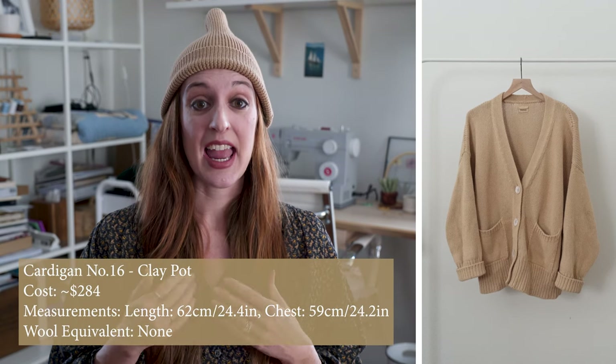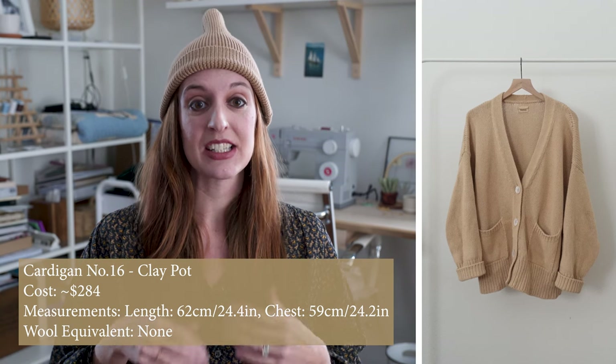This first sweater is the number 16 cardigan in clay pot. It is a long-length sweater with pearl buttons and two pockets, and it has a nice drop shoulder sleeve with full-length long sleeves that I usually have to roll. This sweater is pretty long on me, but I'm fine with that. I love having a longer silhouette option. This color works really well in my spring and summer wardrobe. I'm 5'5" and it hits past my hips, so if you're shorter it may feel a little too long — they do have a shorter version which I'll talk about next.